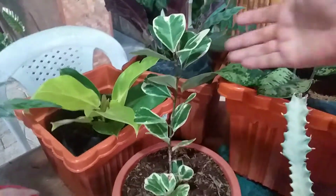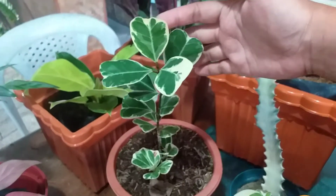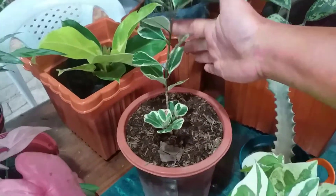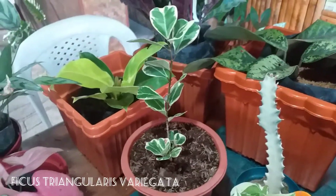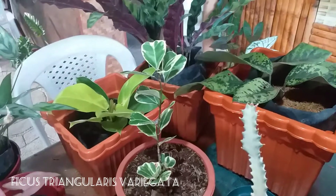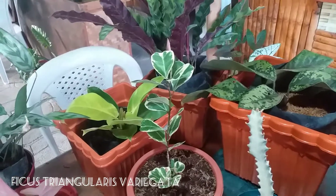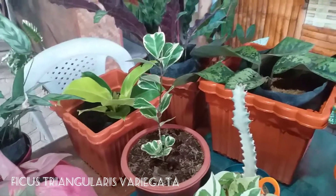And of course this lovely beauty is a Ficus Triangularis Variegata — so pretty! I had seen a very large one at the Calibo public market for 700 pesos, so I already knew how it would look as an adult plant. When I saw they were selling juvenile ones, I immediately grabbed one for myself.